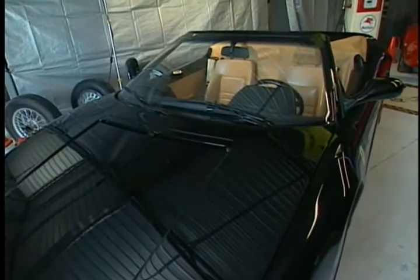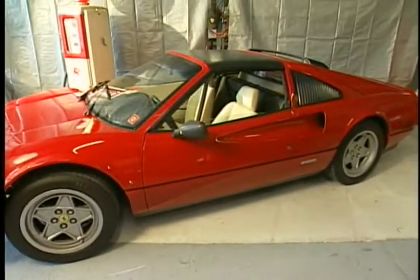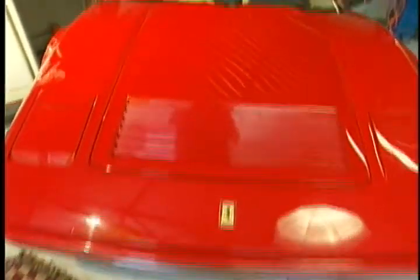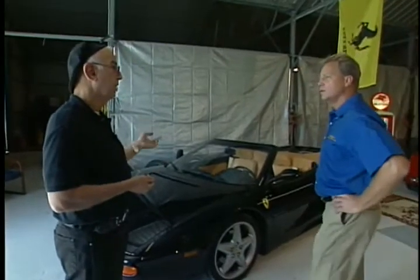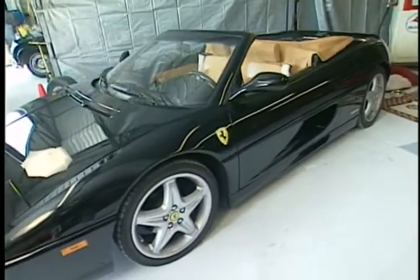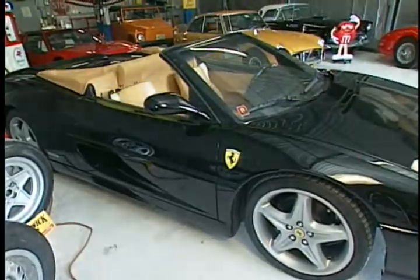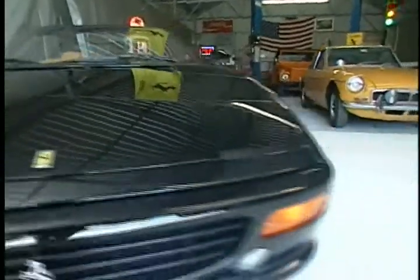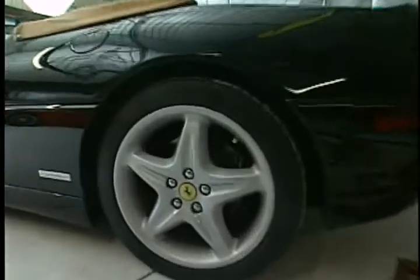Dr. Zacchio explains he didn't intend on having two Ferraris. The first was the red 328. Then a deal came along where someone needed to quickly sell a car he'd known about for four or five years. He made the guy an offer, it was accepted, and he wound up with the 355 Spyder. Mike notes the paradox of the smart car out front alongside two essentially race cars inside.